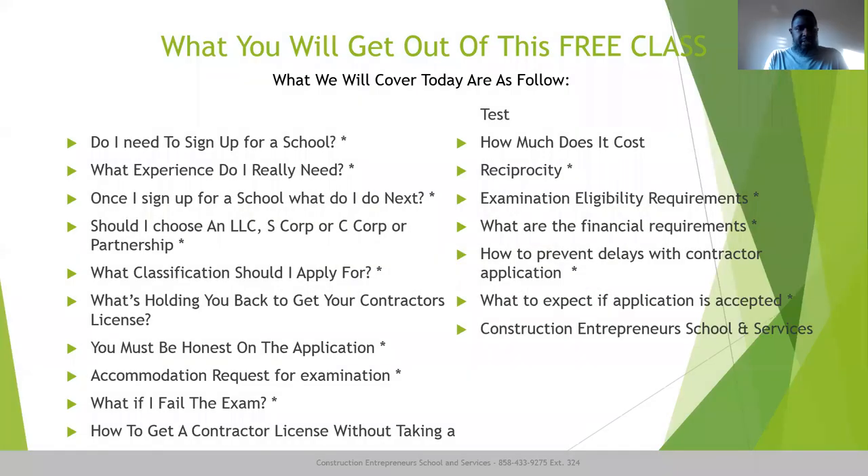I laid out a bunch of topics that we need to cover so you understand what you need to get your license. This class is broken down into five series, so make sure you watch all five classes. I broke it down into five because videos extending to an hour and a half are just too long for people to consume nowadays. This is one of five, and we're going to lay out everything going through in this first section.